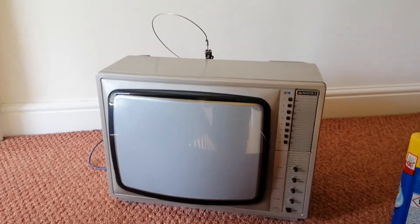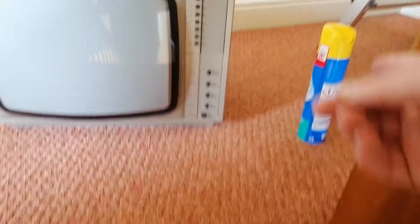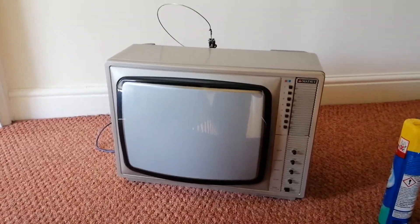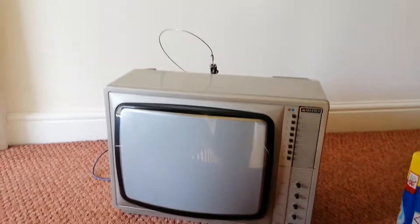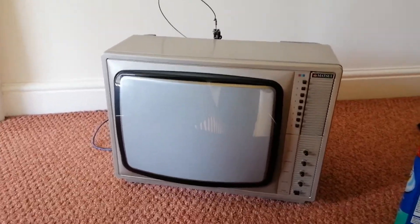I'm going to be doing a series of videos featuring one of many tellies I've got — some modern ones and some retro ones like this. I've just fetched it from the loft; it was covered in dust, hence the polish there. This hasn't probably been powered on in 10 years, maybe more. It's been tipped on its side in the loft, so we're going to see if we can get any sign of life out of it.